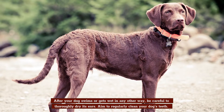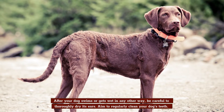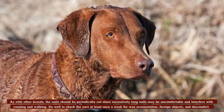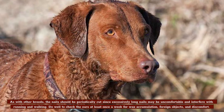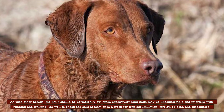After your dog swims or gets wet in any other way, be careful to thoroughly dry its ears. Aim to regularly clean your dog's teeth. As with other breeds, the nails should be periodically cut, since excessively long nails may be uncomfortable and interfere with running and walking. Do well to check the ears at least once a week for wax accumulation, foreign objects, and discomfort.